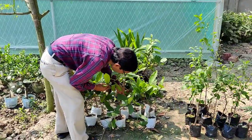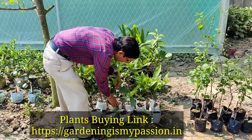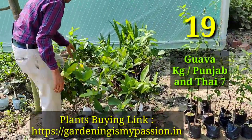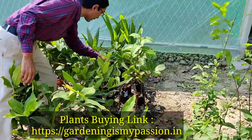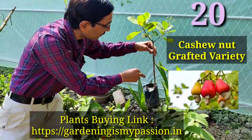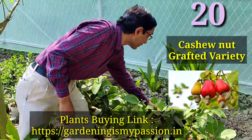Some are air layering plants and most are grafted. If you want guava — KG variety, Punjab variety, Thai Seven variety — all kinds of guava you can grow. Here are also some cashew nut grafted plants you can grow.